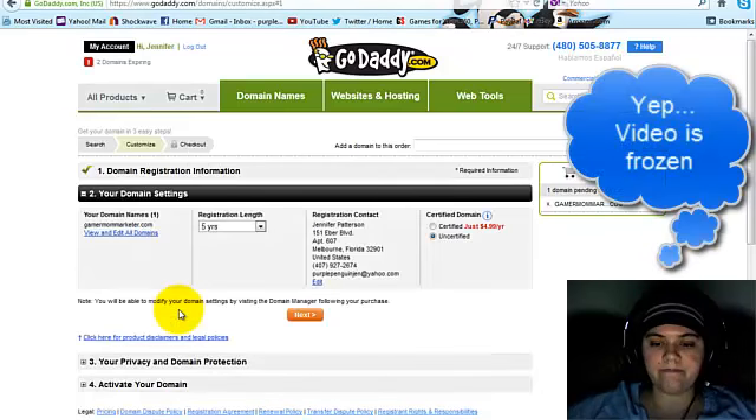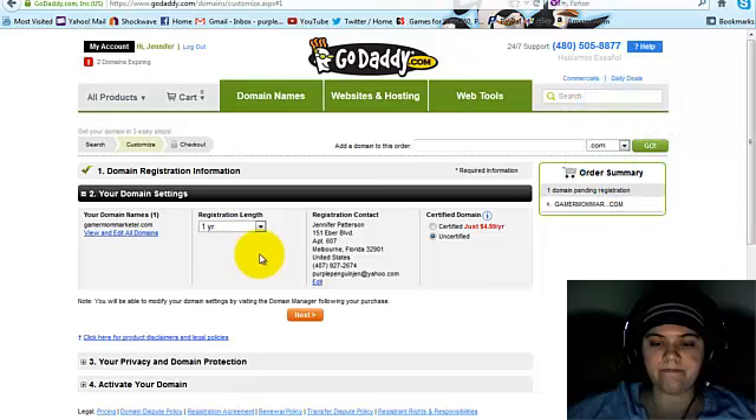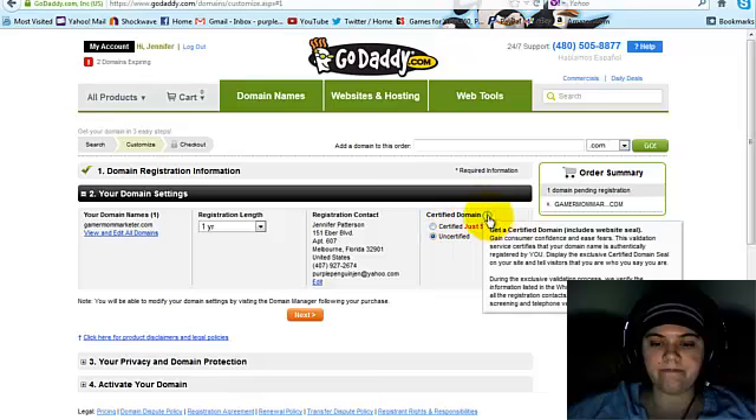Alright, so we've already chosen a domain name, so that's checked off. It's going to ask for your settings. I'm going to do just one year, because I like paying one year at a time. If you do more than one year at a time, you get a bigger discount — that's up to you. Certified isn't necessary, but if you want it you can choose it. The information bubble gives you more detail about the difference between certified or not certified.